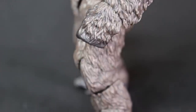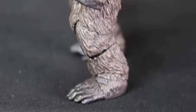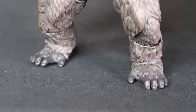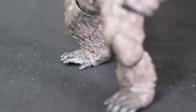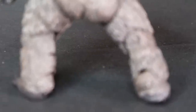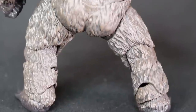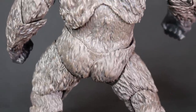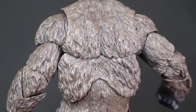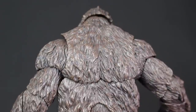There's tons of articulation, but the downside is a lot of gaps all over the figure. Depending on how you pose him, you'll see a lot of open spaces around his body. Being a MonsterArts, they still haven't figured out how to keep the parts together. So Kong falls apart a lot.